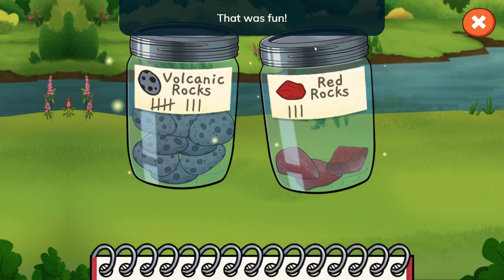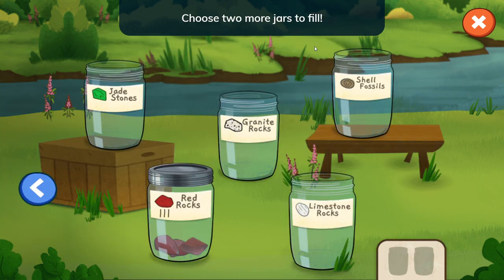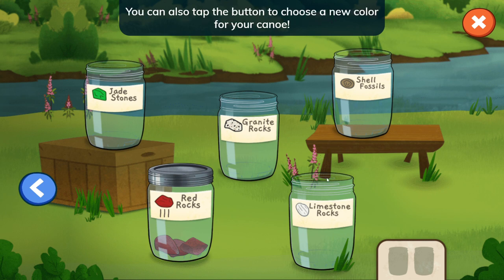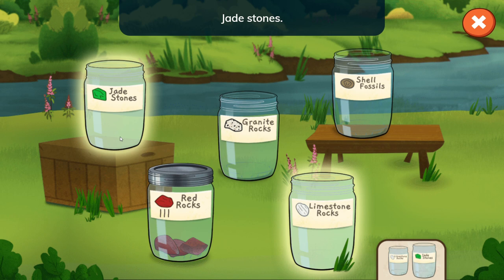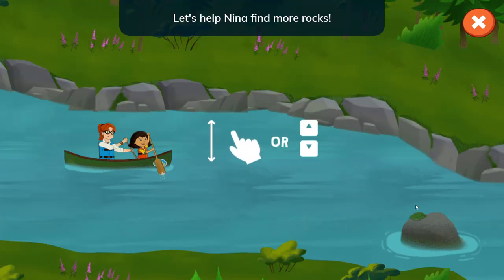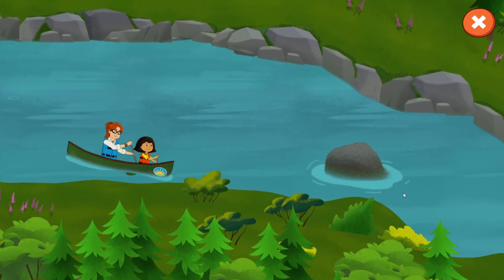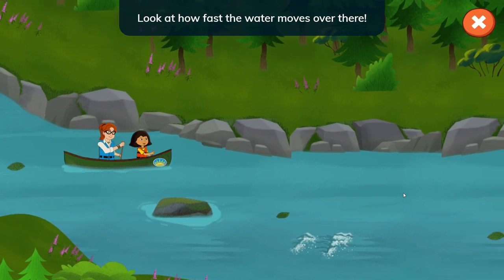That was fun, and we learned about different kinds of rocks. Let's pick two more jars and go canoeing again. Let's do one more trip and we will end the game afterward. Jadestones! Let's help Nina find more rocks! So we are back in the canoe and we'll go down the river — pretty much does the same thing.